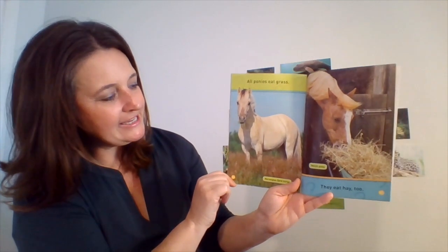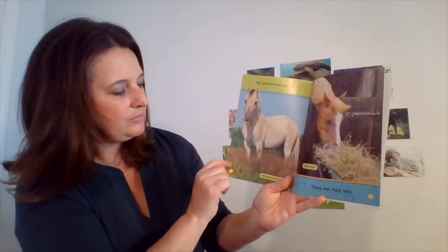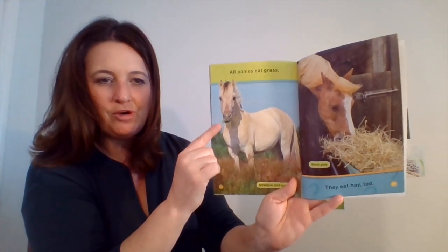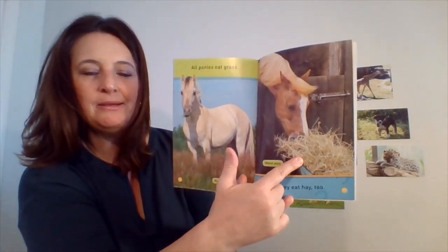All ponies eat grass. They eat hay too. So this is a Norwegian fjord horse eating some grass, and this is a Welsh pony eating some hay.